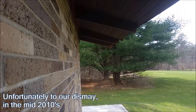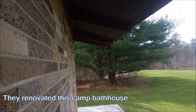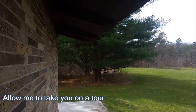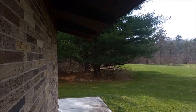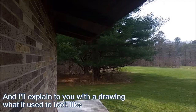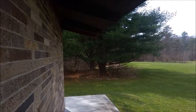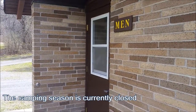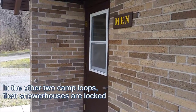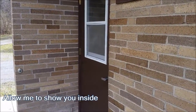Unfortunately, to our disadvantage, in the mid-2010s they renovated this camp bathhouse to accommodate new showers. Allow me to take you on a tour of what the camp bathhouse looks like right now, and I'll explain with a drawing what it used to look like back when I camped here nine years ago. The camping season is currently closed and the other two camp loops' shower houses are locked; however, for some reason, this one is unlocked.